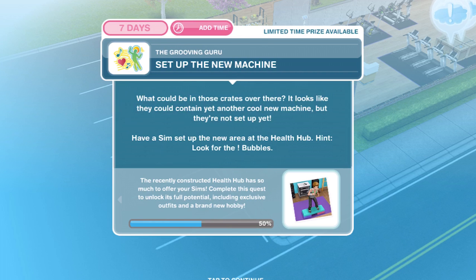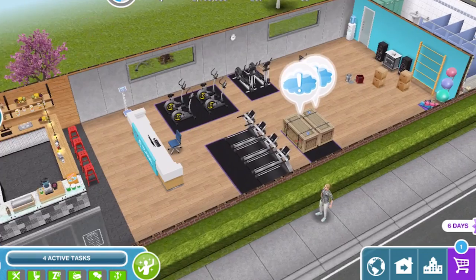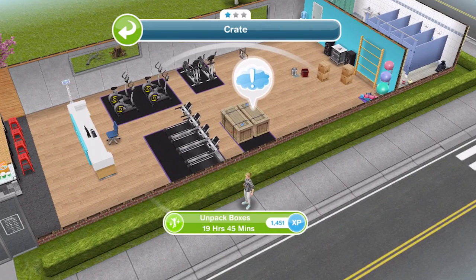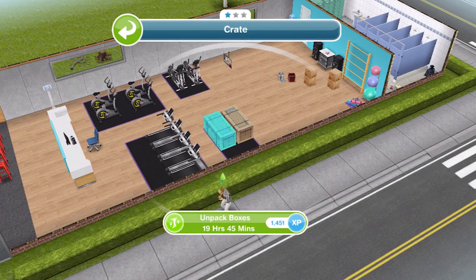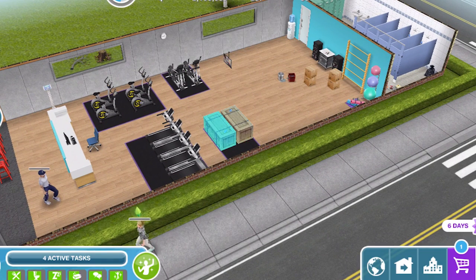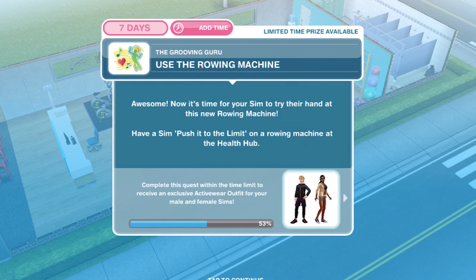Now we need to set up the new machine. What could be in those crates over there? It looks like they could contain a cool new machine but they're not set up yet. Have a sim set up the new area at the health hub — hint: look for the exclamation mark bubbles. Let's click on and unpack boxes: 19 hours and 45. This is a very long quest and we have to do two of them, so get them both going at the same time. We have finished setting up the new machine — oh, it's a rowing machine!